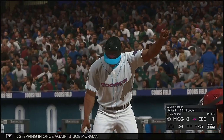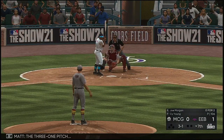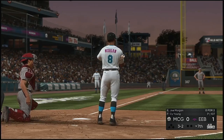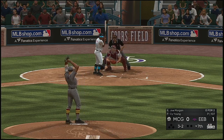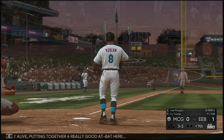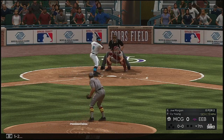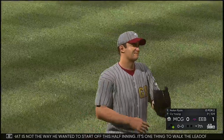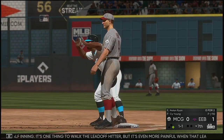Stepping in once again is Joe Morgan — third trip to the plate for him here tonight, 0 for 2 at this point. He'll stay alive, putting together a really good at-bat here. The next pitch at 3-2 — and that misses ball four. It's a leadoff walk to start the home seventh. That is not the way he wanted to start off this happening. It's one thing to walk the leadoff hitter, but it's even more painful when the leadoff hitter is an absolute burner who can really wreak some havoc on the bases.